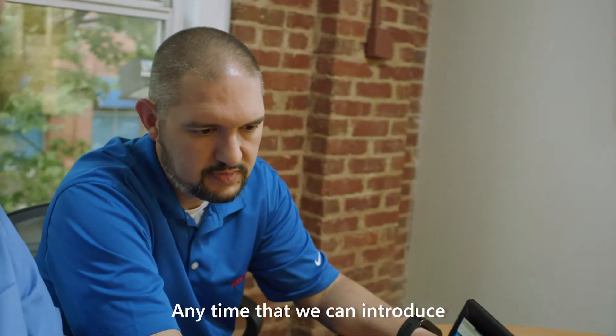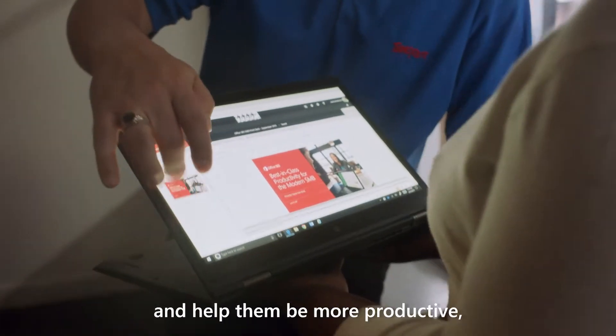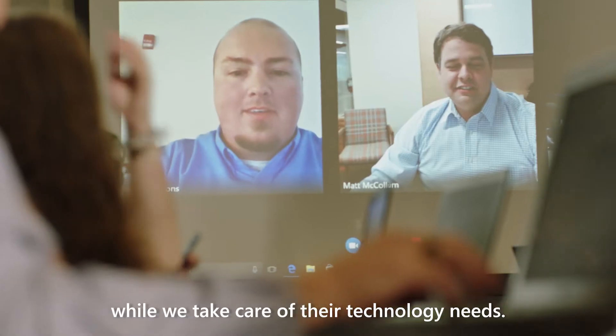Any time that we can introduce something to a client that's going to save them time and help them be more productive, it's an awesome feeling. They can concentrate on running their business while we take care of their technology needs.